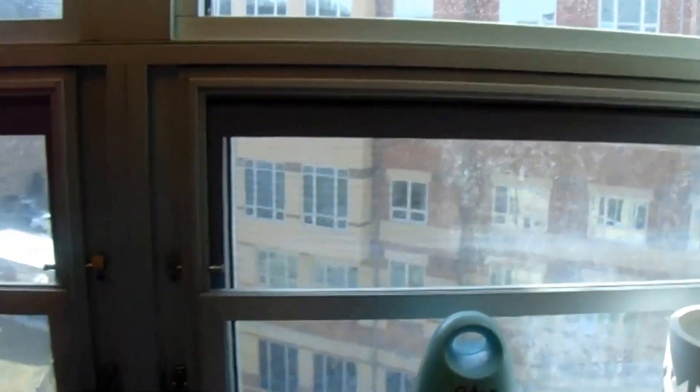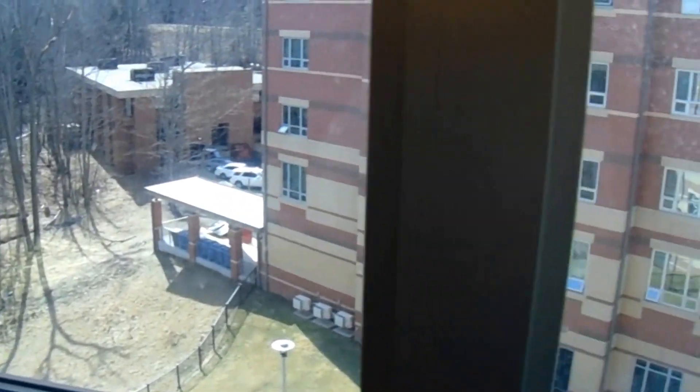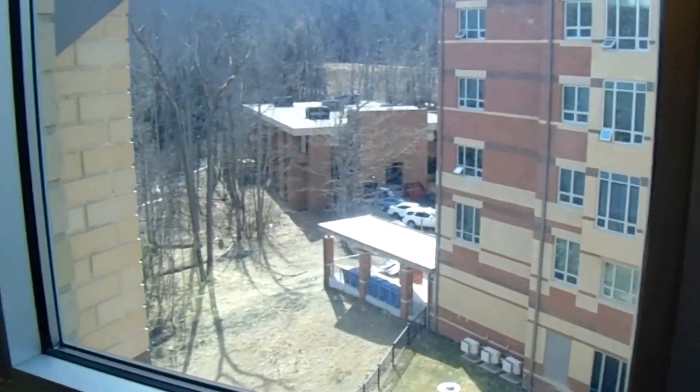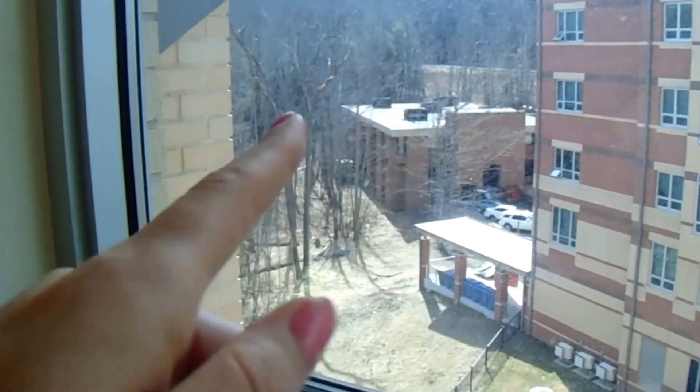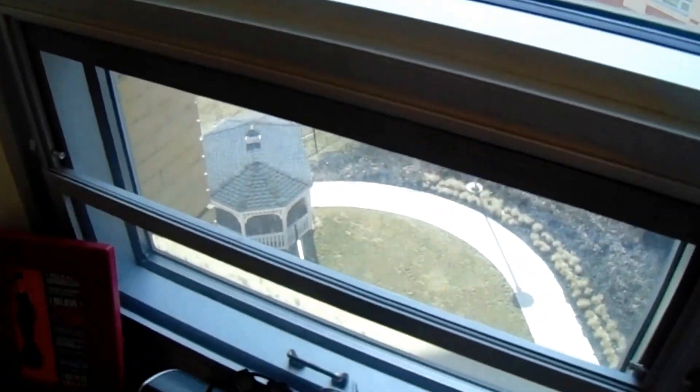These are my little windows — I can open the lower part, and they go up pretty high. The view is of the other building across from me since I live in a community where all four buildings look the same. I can also see Student Health Services, a little nature trail, and a little gazebo down there.